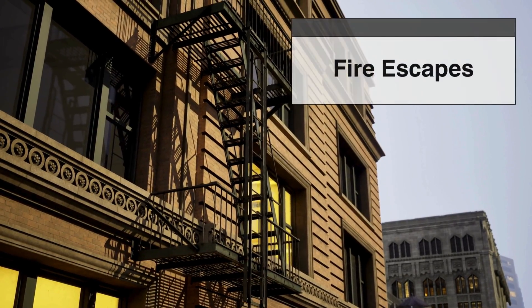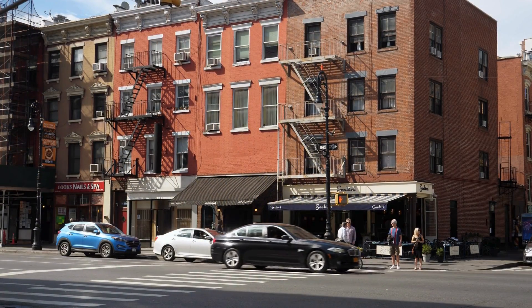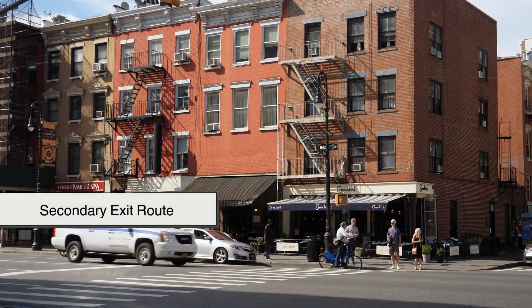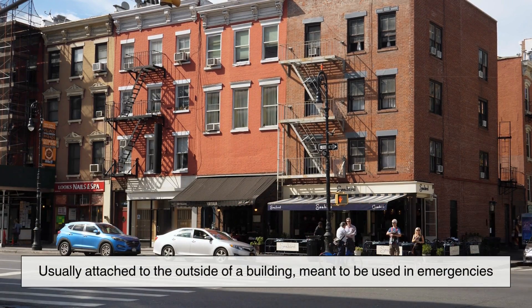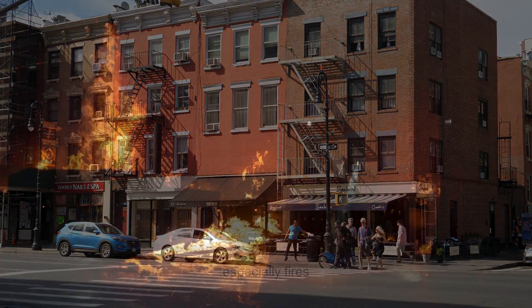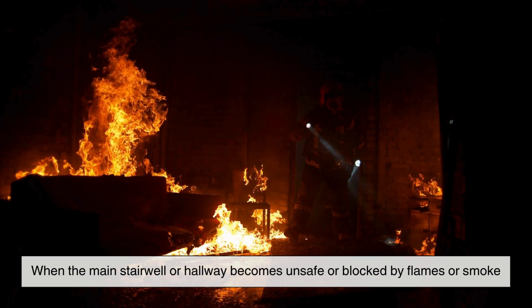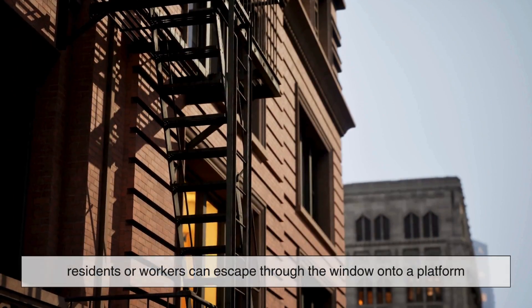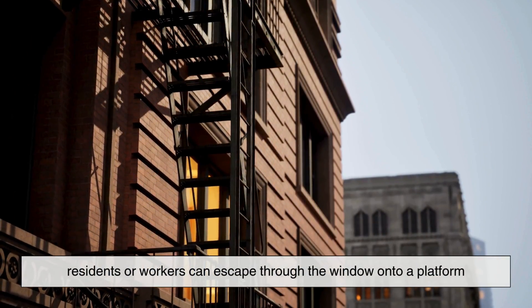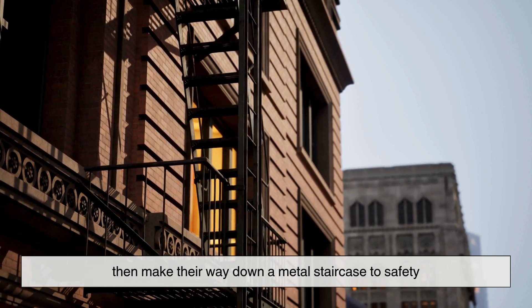Let's start with a quick look at what fire escapes actually are. In the simplest terms, a fire escape is a secondary exit route, usually attached to the outside of a building, meant to be used in emergencies — especially fires. When the main stairwell or hallway becomes unsafe or blocked by flames or smoke, residents or workers can escape through the window onto a platform, then make their way down a metal staircase to safety.